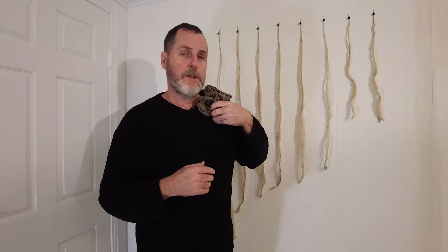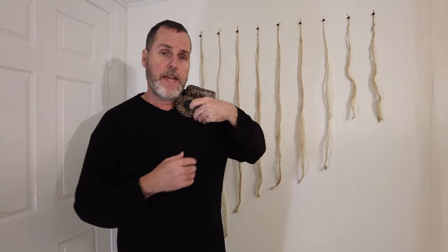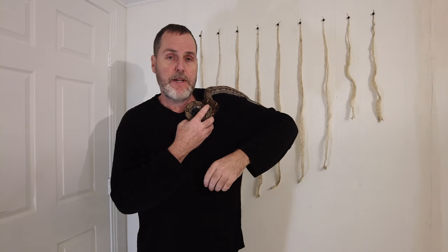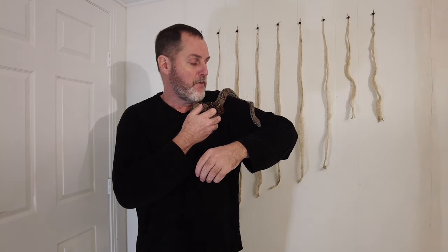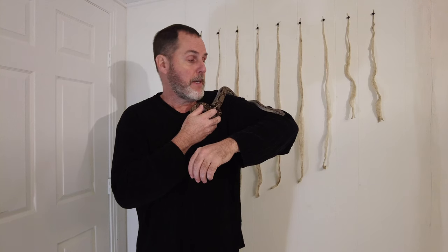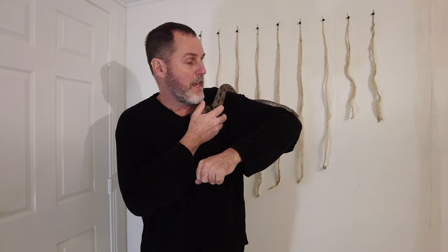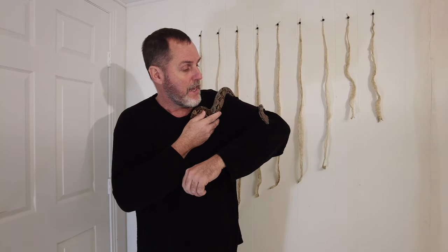Hey there, my name is Brian. I'm back for another video. I want to bring my Nicaraguan boa back — he just shed like two days ago, and people here and there send a request saying they haven't seen a Nicaraguan boa video in a while. My tegus are brumating, so I can't make content with them while they're sleeping, so I wanted to bring this guy out.